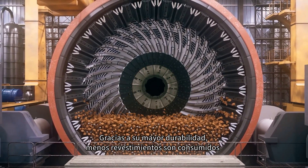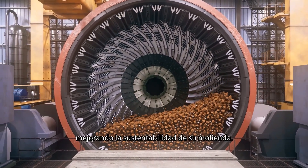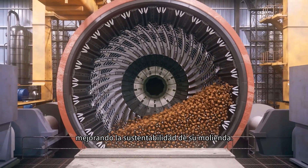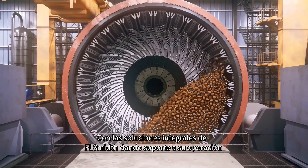By lasting longer, fewer liners are consumed, and with being lighter, less energy is used during startup, enhancing your milling sustainability.